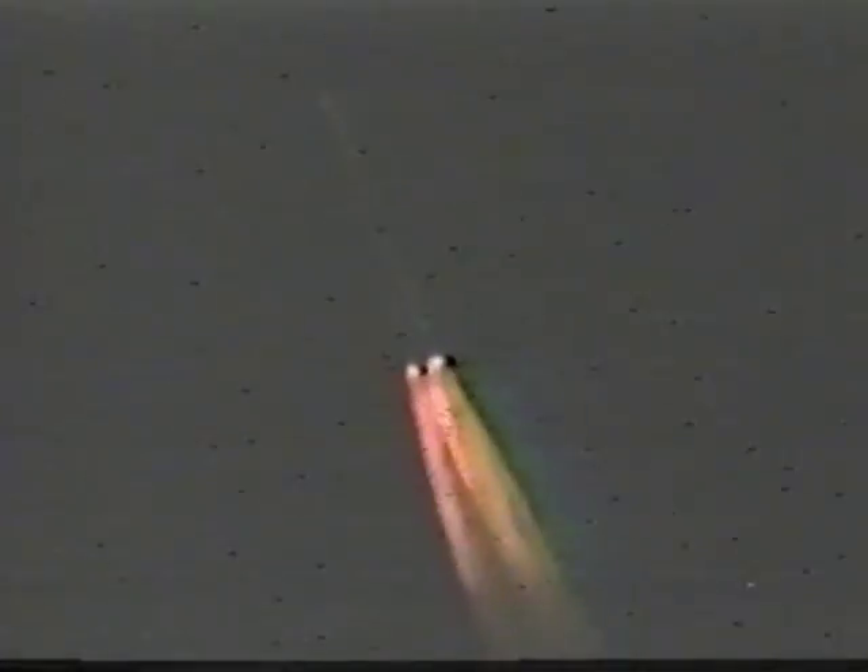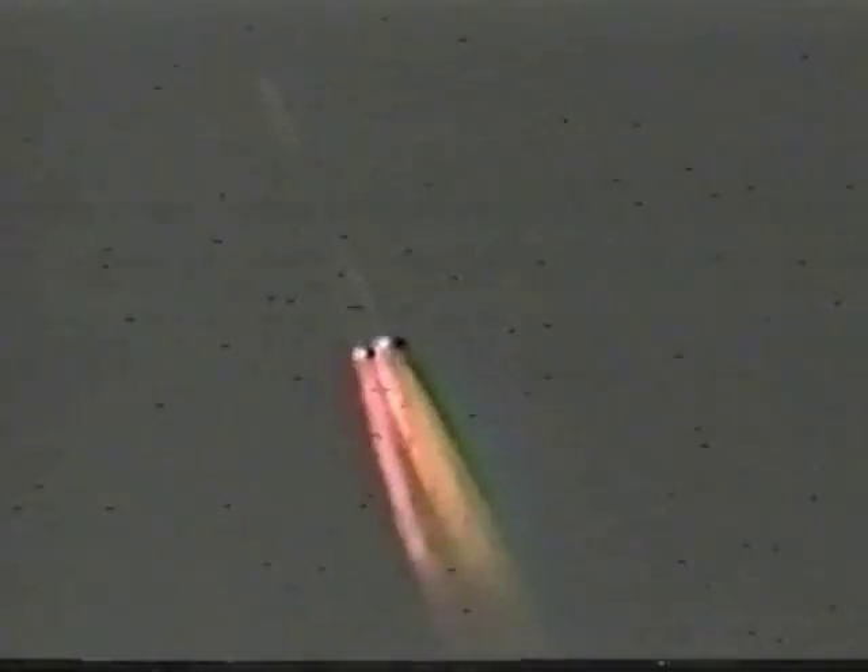All three solid motors beginning to taper off as expected. Pressures look symmetrical. We've gone through Max Q. Controls still look good.